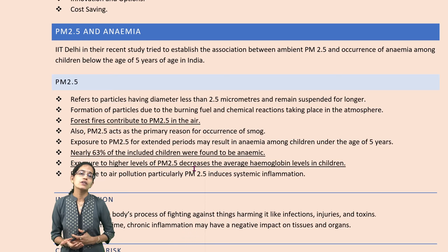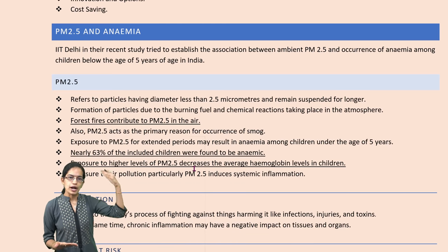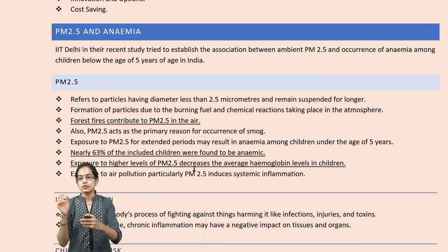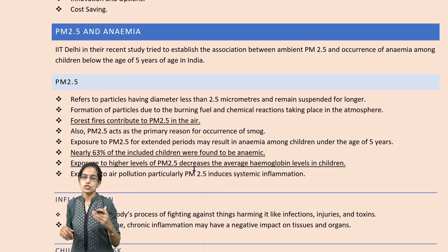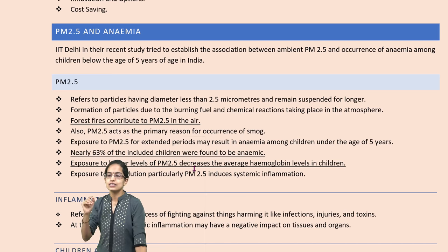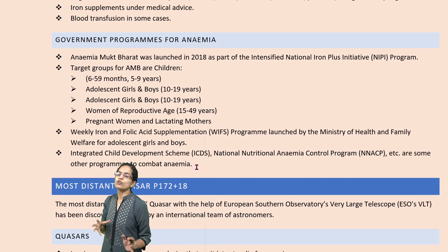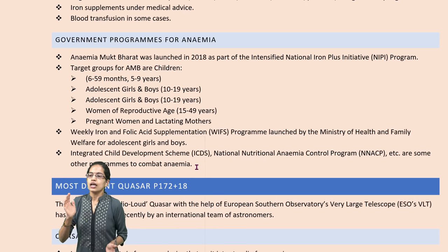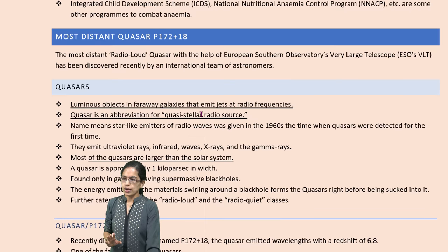Another important development is that particulate matter 2.5 has been linked to higher cases of anemia in children. With forest fires, increasing amounts of PM2.5 particles of size 2.5 micrometers are released into the atmosphere. When inhaled, nearly 63% of children exposed to PM2.5 were found to have cases of anemia or decreased hemoglobin levels, causing fatigue and lethargy. The government has launched the Anemia Mukt Bharat program, under which iron and folic acid supplements are given as part of the Anemia Mukt Bharat 2018 program.